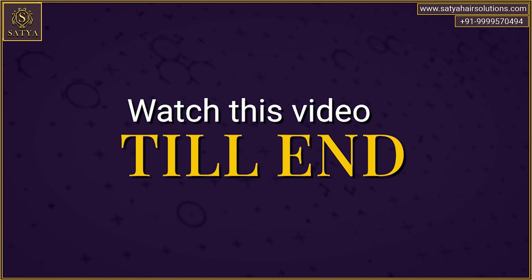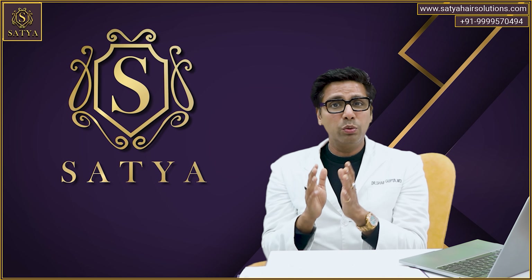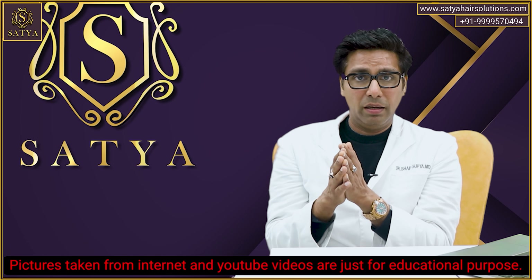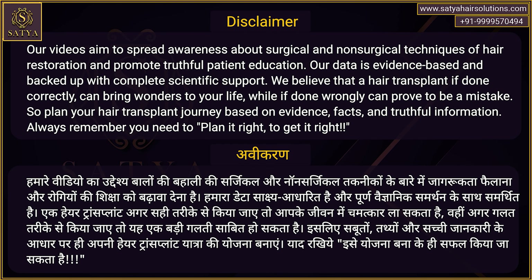So watch this video till the end. This video is going to break a lot of myths and it will bring a lot of clarity. We have used some pictures and videos taken from YouTube just to clarify and put my point of view across. The video is not intended to demean someone; it is just to enlighten people who are looking for effective, lasting hair transplant solutions.